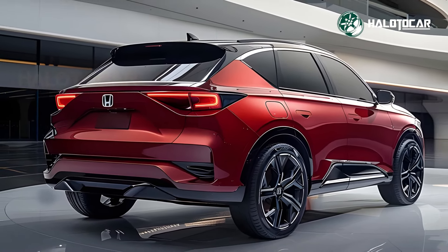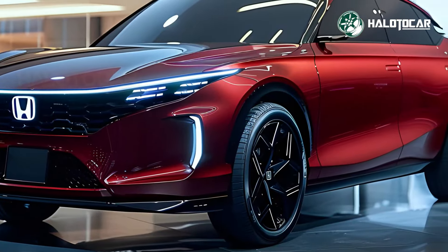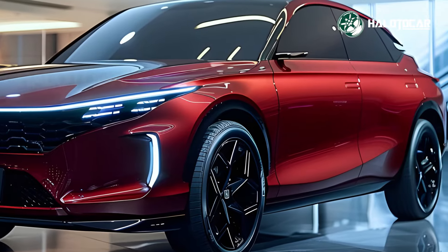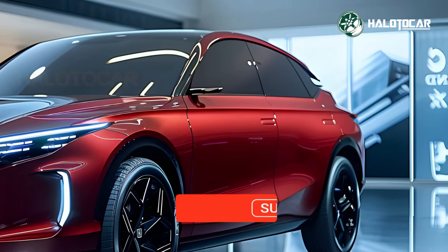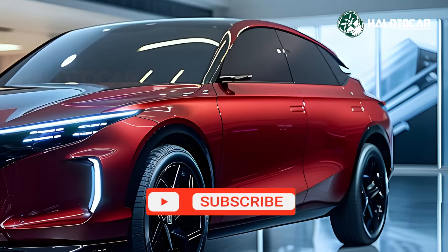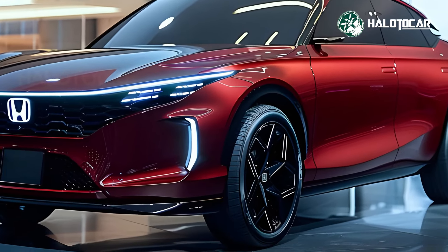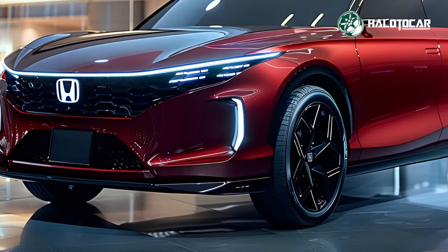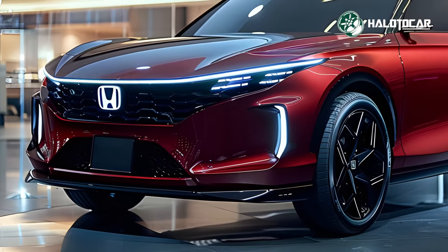The mid-size SUV market is ripe for the taking with the brand-new 2025 Honda ZRV Full Hybrid. The ZRV will astound with its state-of-the-art appearance, sophisticated engineering, and outstanding capabilities. If you would like to get additional updates on the newest developments in the automobile industry, like, subscribe, and click the bell button.